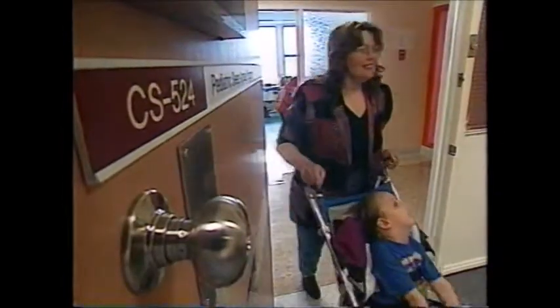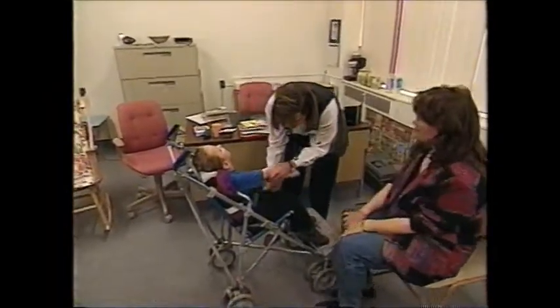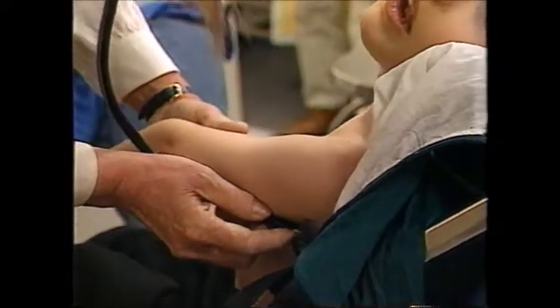Come on over to our chair and we'll have a check and then we'll watch you have a snack, okay? Young Shane Dixon has cerebral palsy. Because of the neurodevelopmental disorder, he has difficulty swallowing.